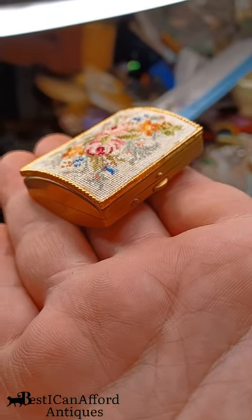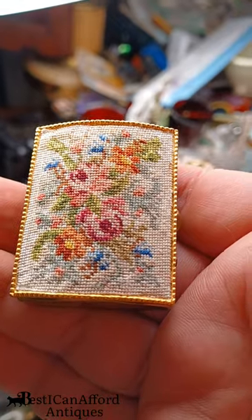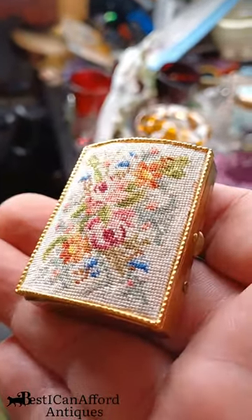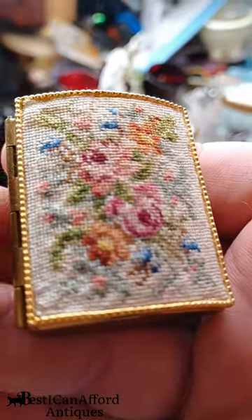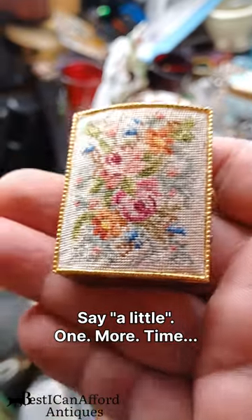This little stamp box is decorated with something called Petty Point — because of its generally bad attitude. I'm just kidding, it's short for Petite Needle Point. You can see that it's like a little needle point panel there. Pretty neat, huh?